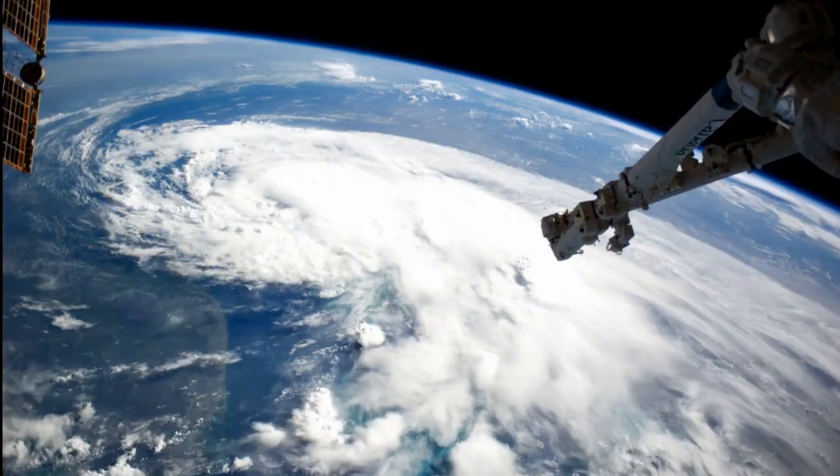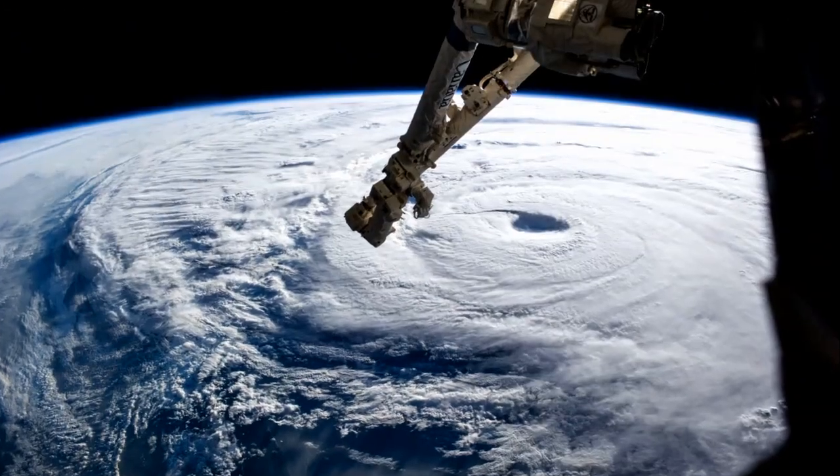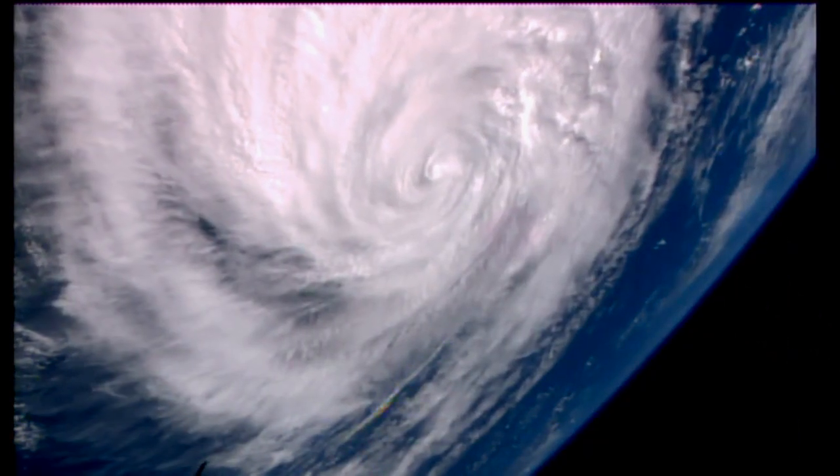Hurricane season is upon us, and the International Space Station is keeping an eye on the storms. Reid Wiseman and Alexander Gerst captured striking views of Hurricane Arthur and Typhoon Naguri as they built up strength on different sides of the world, giving us a whole new perspective on these monstrous storms.